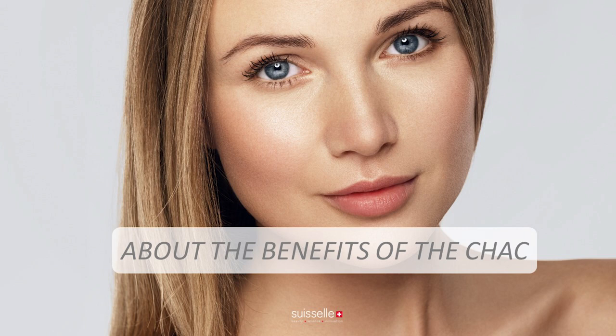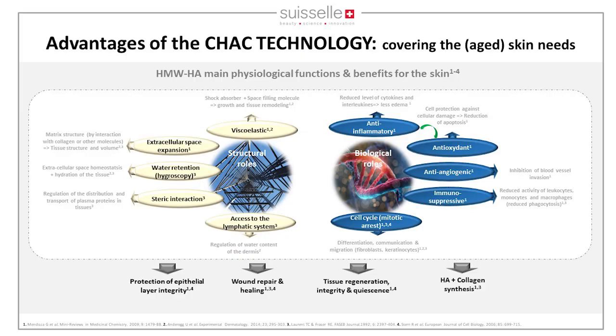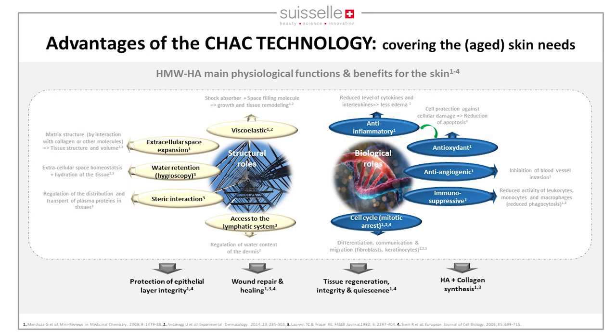High molecular weight HA has structural and biological benefits that you may not all know. Low molecular weight HA is perceived as a dangerous signal — it can create cancer, inflammatory responses, and so on. High molecular weight HA provides viscoelastic properties as a shock absorber, expands the extracellular matrix together with collagen and elastin, and leads to hydration of the tissue.